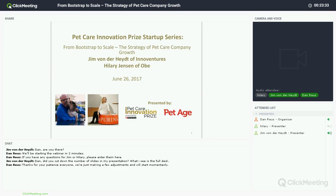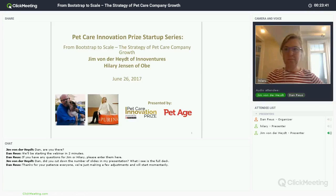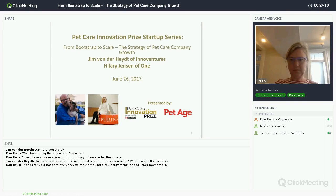Jim Vonderheit has a great background in the pet care industry over several decades, and he's going to share his perspective on strategy, growth, and innovation. Hilary Jensen of OBIE was the grand prize winner of last year's — our first — Pet Care Innovation Prize, and she's going to give her personal take on what that's manifested like for an entrepreneur. This series is presented by the Pet Care Innovation Prize, powered by Nestle Purina Pet Care, and also by Pet Age, a great resource for keeping up with what's going on in the trade.